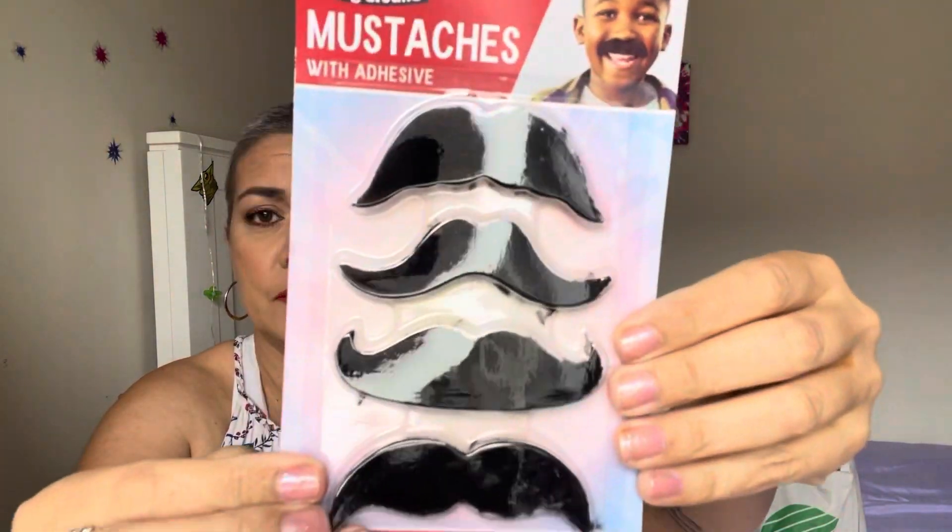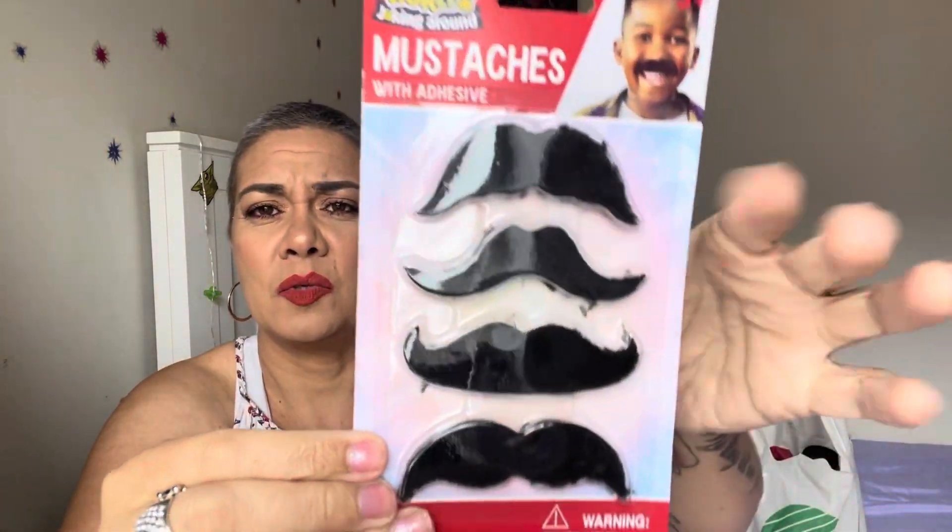I grabbed these novelty world joking-around mustaches — they have adhesive and different styles. I know Noah is going to get a kick out of these because he's just a character. This was screaming Noah so I grabbed it.